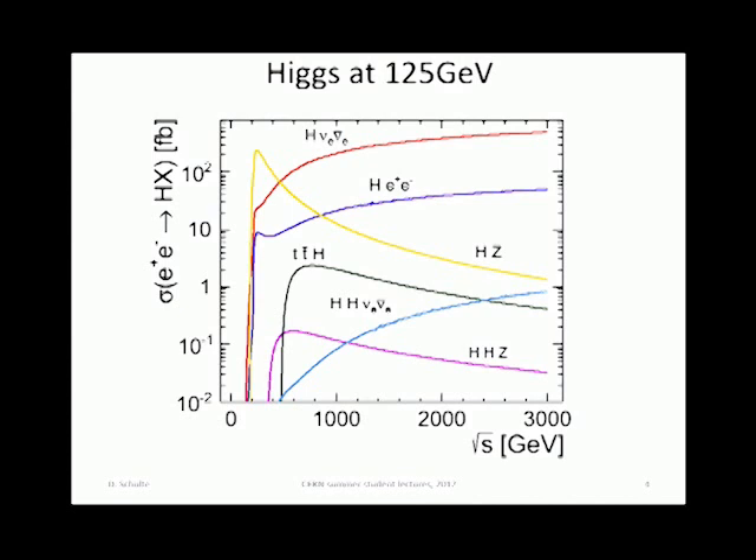But then there are all sorts of other measurements you would like to do. For example, there is double Higgs production, which you need higher energies to access. So what you want to do is a measurement somewhere within that range, and where exactly this would go, we don't know — that's still being studied from the detector side.